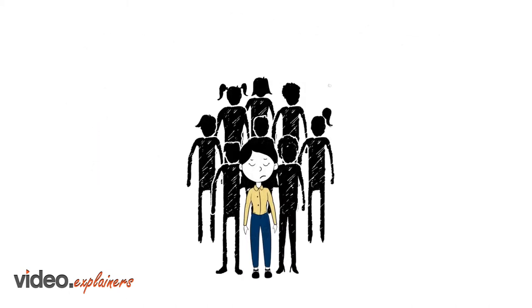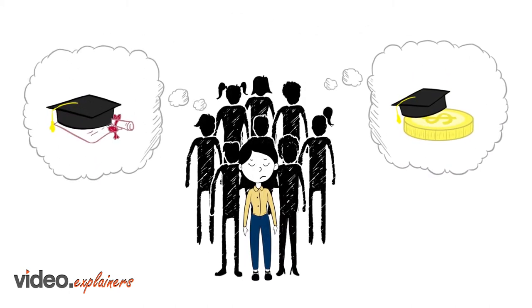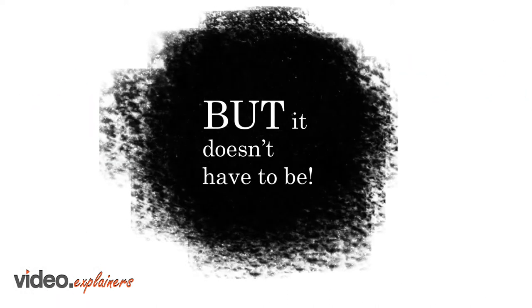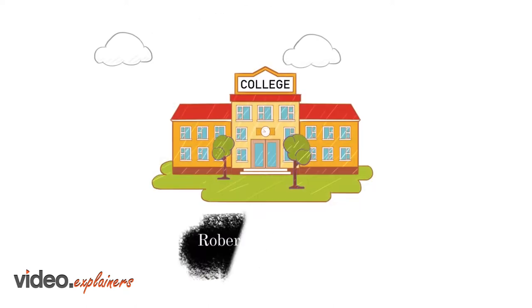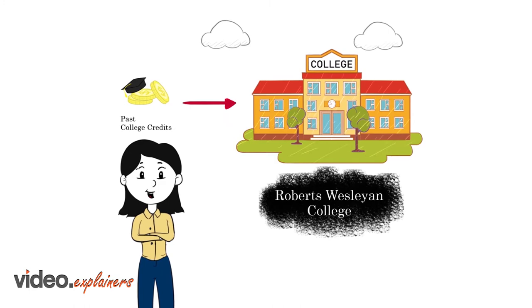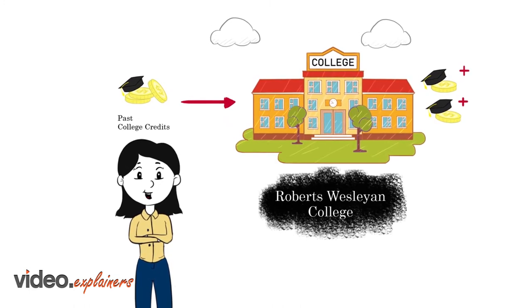For people like Sarah, with some college credit but no degree, going back to school can be daunting. But it doesn't have to be. At Roberts Wesleyan College, Sarah can transfer in past college credits and even earn credit for professional and life experiences.